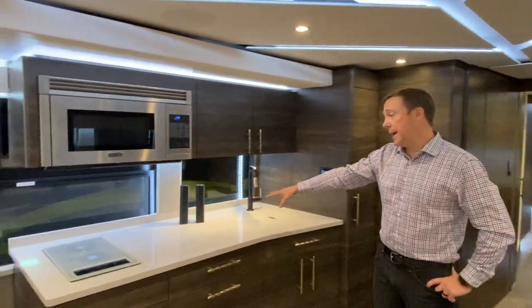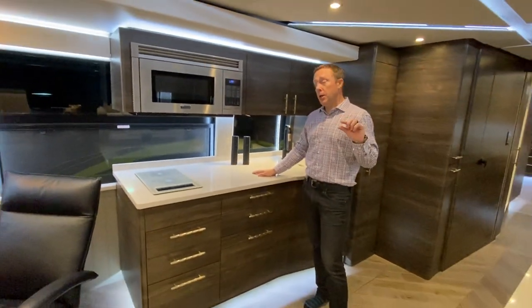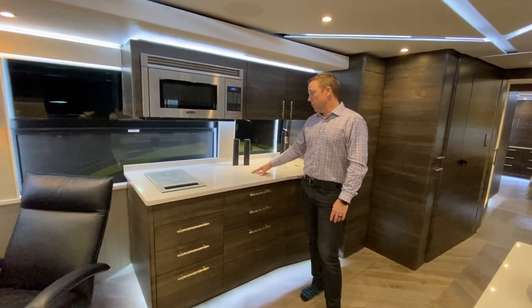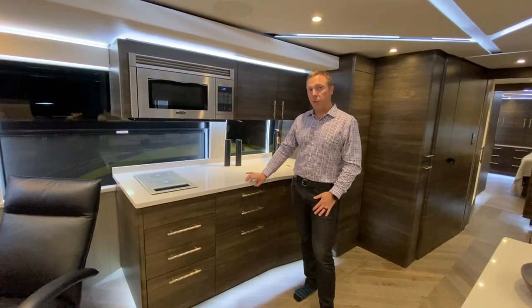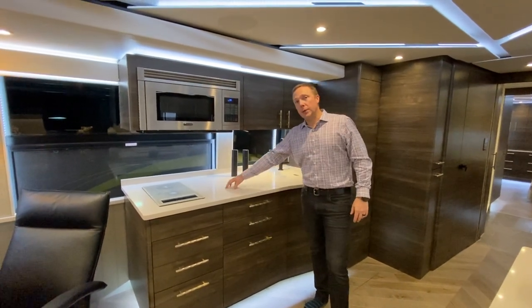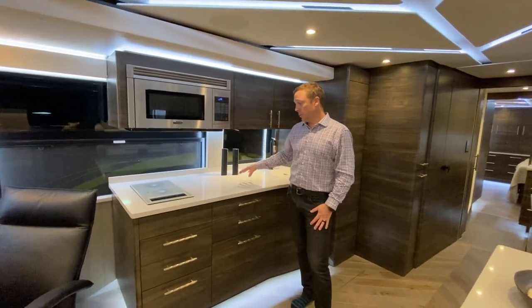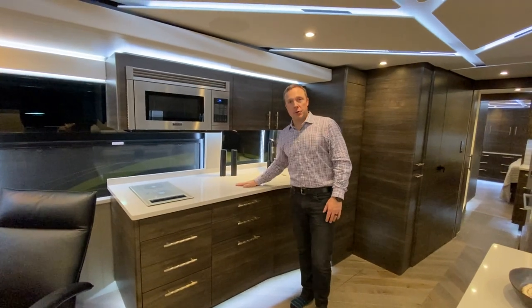This has all quartz countertops that are actually milled down. We've got a specialty vendor who does our work as well as some of the yacht builders, and what we do is take full-thickness quartz and then CNC mill it down, removing weight anywhere we don't need the thickness, without sacrificing any strength. So it makes a really beautiful, rich, thick countertop that's actually a lighter weight version.